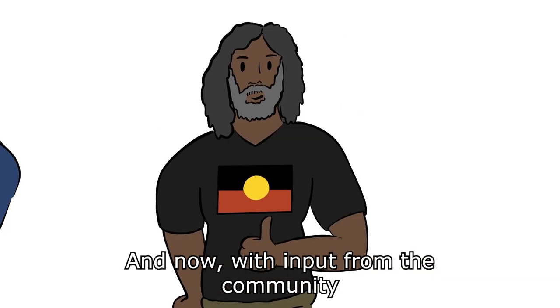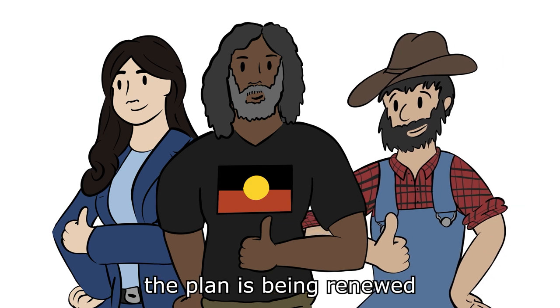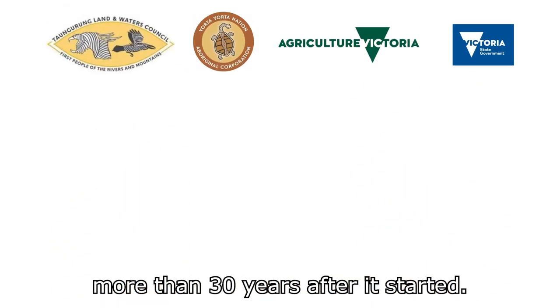And now, with input from the community and stakeholders, the plan is being renewed – more than 30 years after it started.